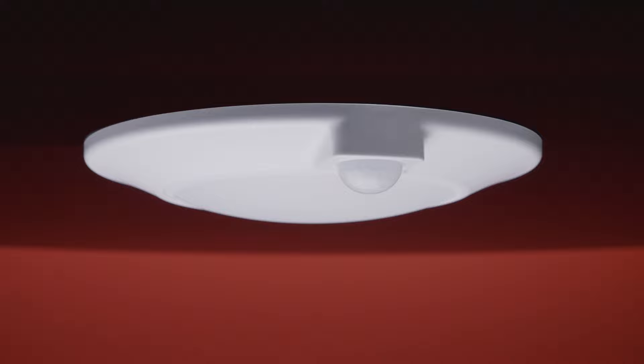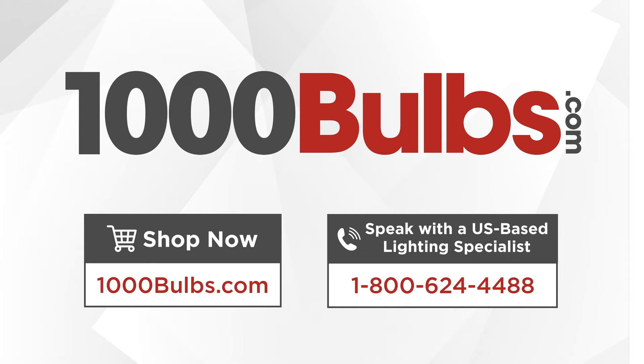Enjoy automated lighting around your home with these LED closet lights from PLT Solutions. Call us at 1-800-624-4488 and speak with a US-based lighting expert in 6 seconds or less. Or shop with us at 1000bulbs.com.